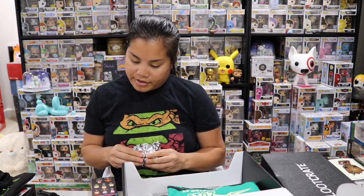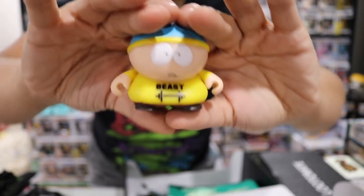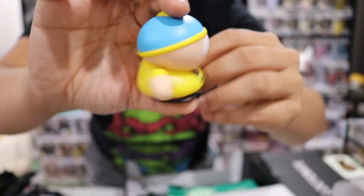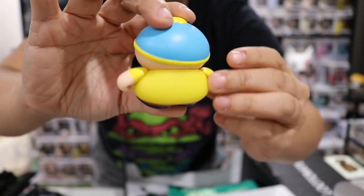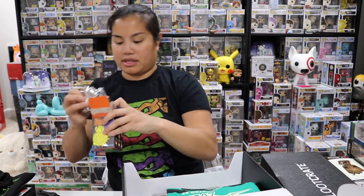I don't think we got Butt-Face Kenny — I think we got Cartman Beast, which is two out of 24, one of the common ones at one out of 12. I was right. This is actually a kind of cool figure though — we got Cartman Beast. That's a neat figure. He's one of the not-rare ones, but it's okay — it's like one out of 12.